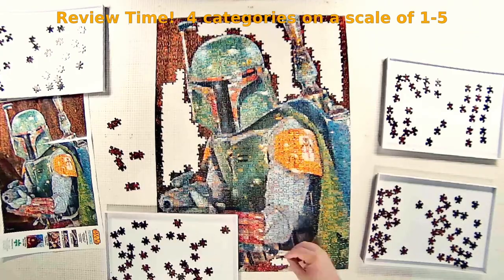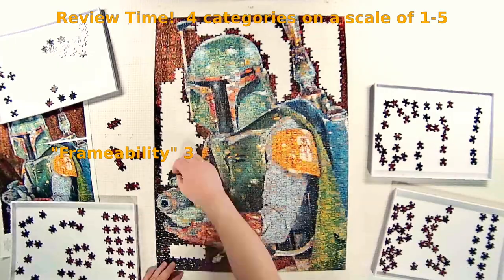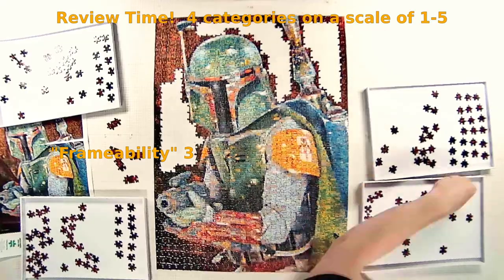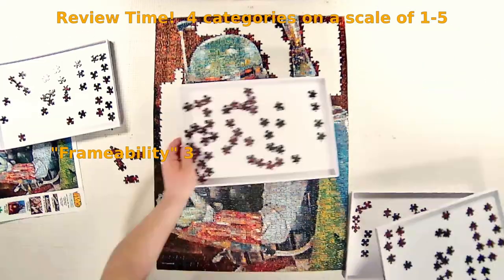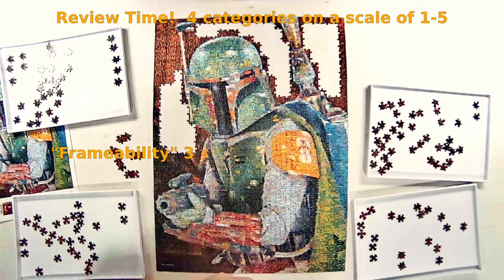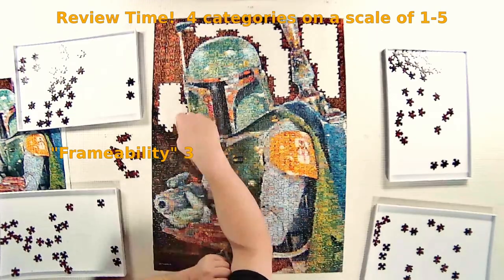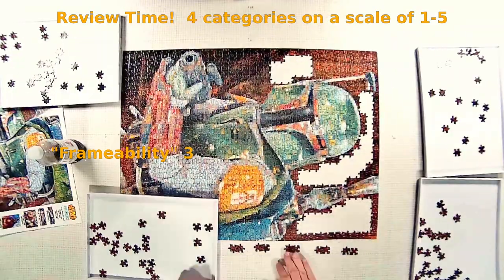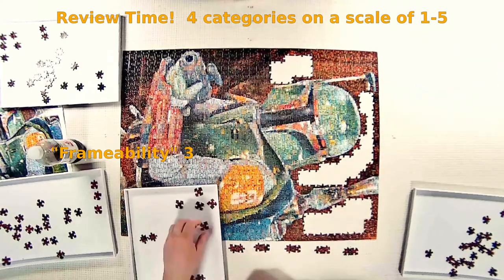Framability — the most subjective of all the categories. If this was a picture, would I hang it in my house? Is it fine art? It's definitely a three. It's definitely frameable — I happen to like the character, which is probably how I ended up with this puzzle. It wasn't a mystery to a family member that I like Boba Fett, so I got it. It's a cool poster. I think the photomosaics are actually pretty interesting to look at, but it may not be everyone's cup of tea. It's definitely a poster, not fine art — it's not going to hang in my living room, but it might hang in the game room or something like that.